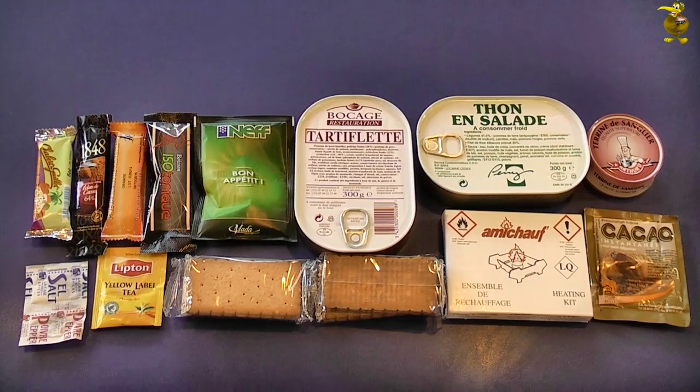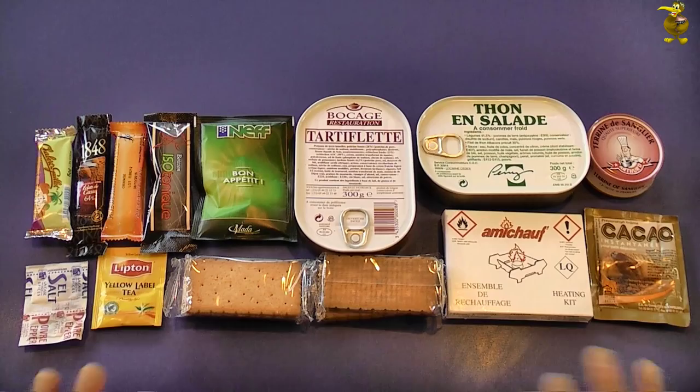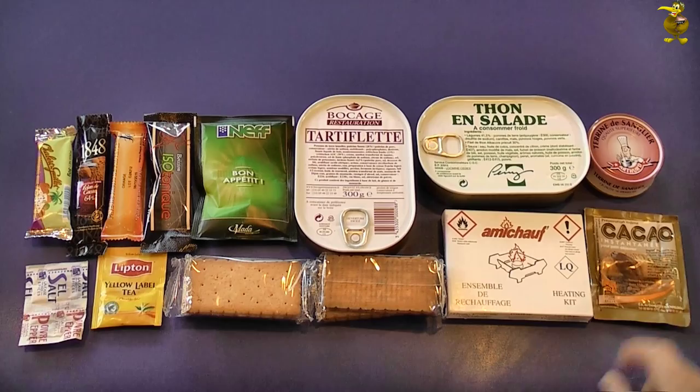G'day guys, welcome back to part two. We're going to go for a break with this — this is pretty much everything that we haven't tried yet. We've tried the crackers but we're going to need them for the entrees as well. This is what's left, so we'll consider this a lunch and dinner combined. I'd just like to say a big thank you to all of those who've conveyed their well wishes in the comments section — it's been great to see. It's a nice warm community we've got here.